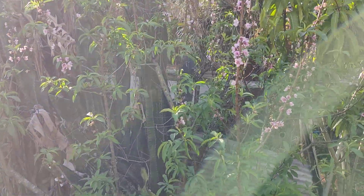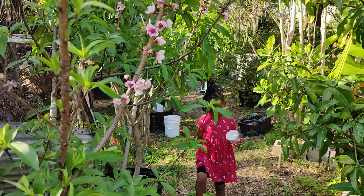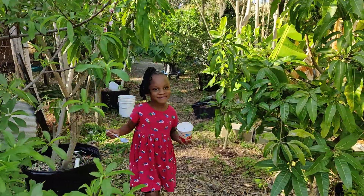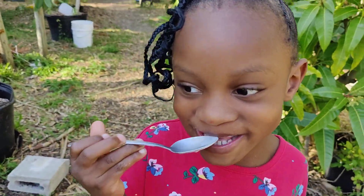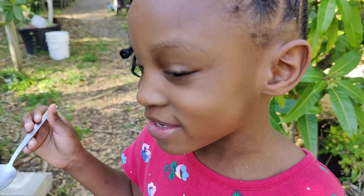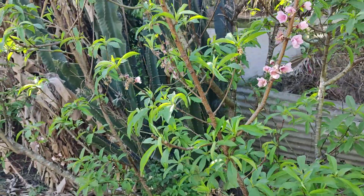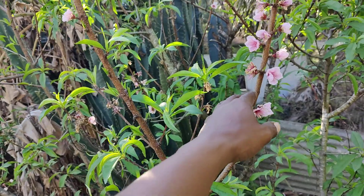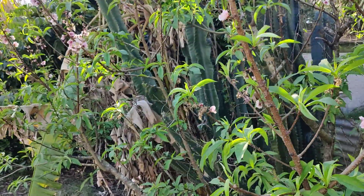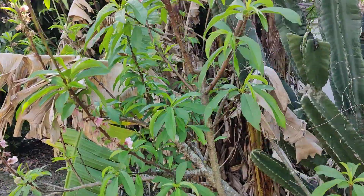Good evening. Mr. Landlord Gardener coming at you. Look who decides to visit us in the garden. Good evening. Let's go to the church. I did a short, just a quick short, showing you guys and gals and sisters and brothers what's growing.